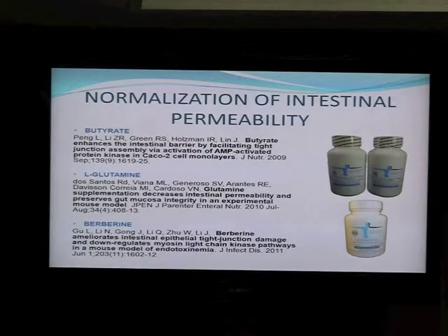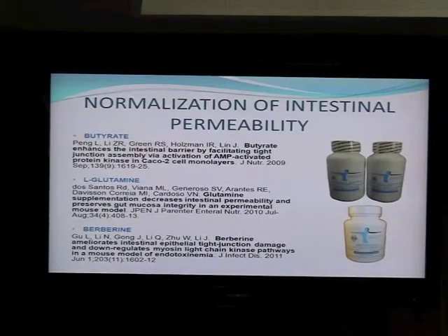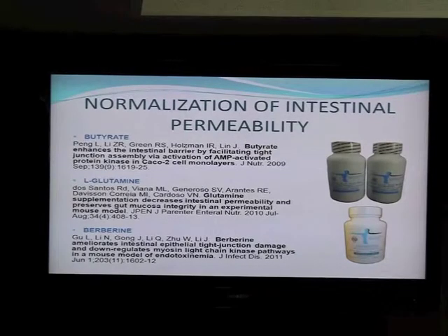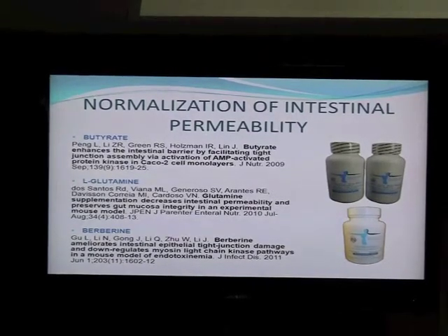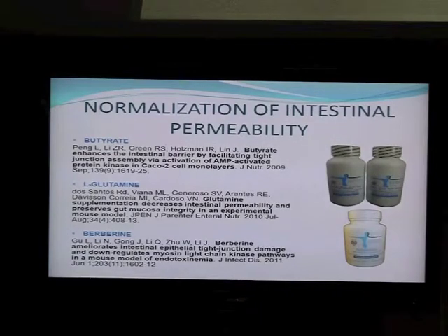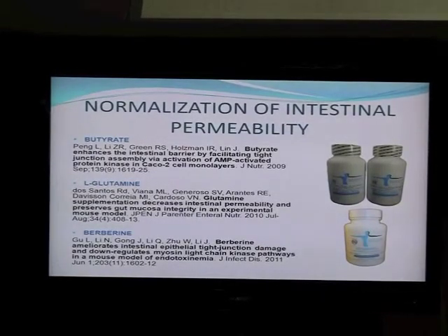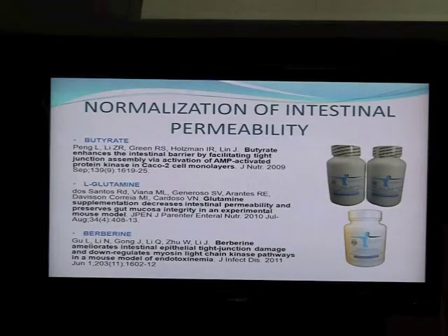So how can you normalize intestinal permeability? We talked about zonulin and butyrate — these are two counteracting agents. Can you use butyrate? The answer is yes. Butyrate is commercially available as a food supplement, available as calcium-magnesium salt and as sodium salt. We introduced it as part of our product line several months ago and we see huge improvement in certain groups of patients. There is vast literature on butyrate indicating it prevents colon cancer and major inflammatory reactions. We're still learning about high-dose tolerance, but this is one of the products that will be on the radar for the next few years.